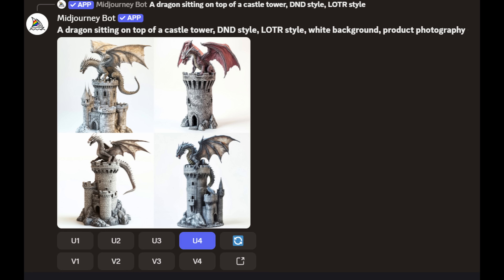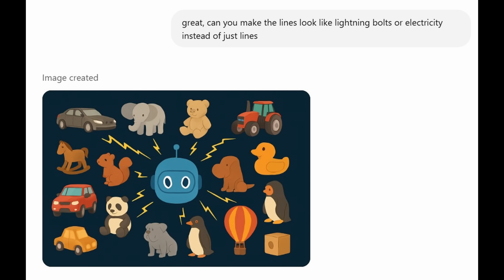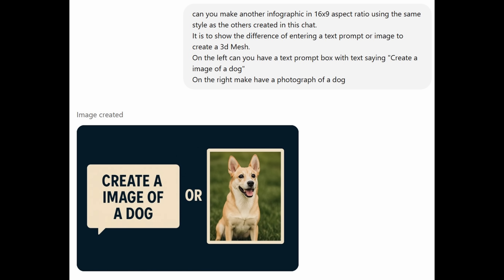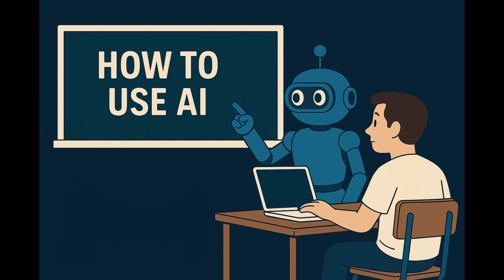For example, I created all the images and 3D models for this video in about two evenings. Even all the infographics were created by ChatGPT, just by me explaining what I wanted. The time savings and abilities this gives one creator is truly amazing. The barrier to entry is lower than it's ever been, and the creative possibilities are exploding. If you're a maker, a designer, or just curious about what's next, now is the time to start learning this stuff.